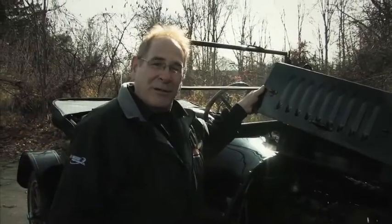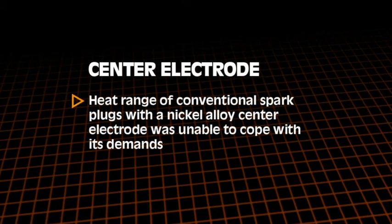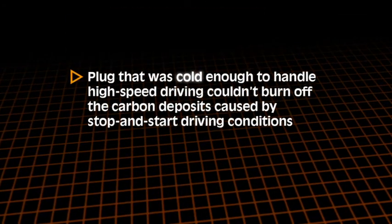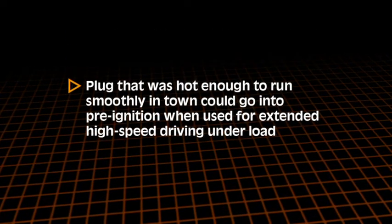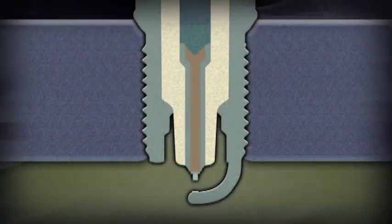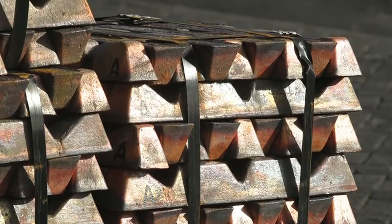When the first spark plugs were invented more than 100 years ago, the center electrode was made from a solid material. This worked fine for more than 50 years. The center electrode really began to evolve in the 1970s. In the late 70s, engine development reached a stage where the heat range of conventional spark plugs with nickel alloy center electrodes was unable to cope with the demands of modern engines. A plug that was cold enough to handle high-speed driving couldn't burn off carbon deposits caused by stop-and-start driving. Similarly, a plug hot enough to run smoothly in town could go into pre-ignition during extended high-speed driving under load. Spark plug manufacturers answered the problem with a center electrode that carried heat away from the tip more effectively, and copper was the material of choice.